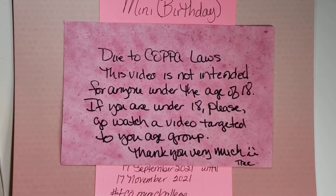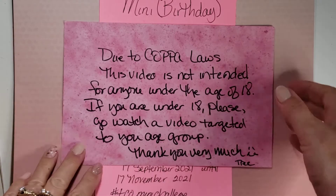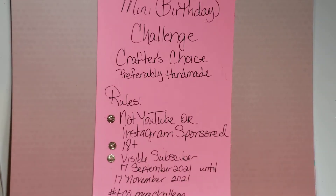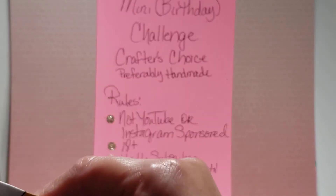Hi my crafties! It's Tree. How are you doing today? I hope you're having a good and crafty day. I have entry number 14 to my mini birthday challenge. It is a crafter's choice. The rules are here and they will also be listed in the description box below. I hope you check it out and I hope you enter.